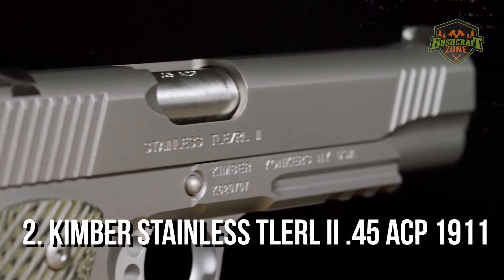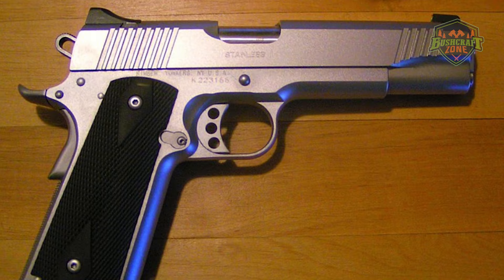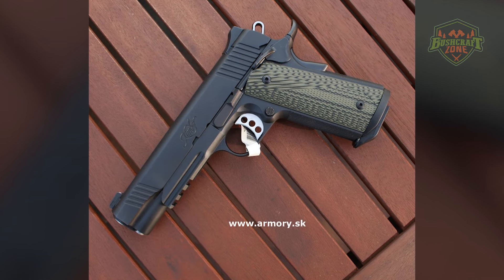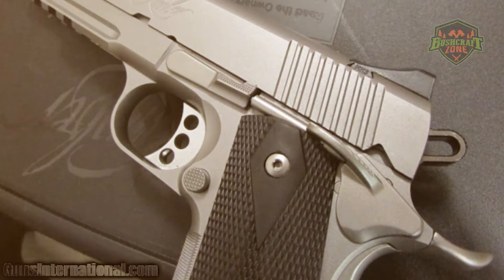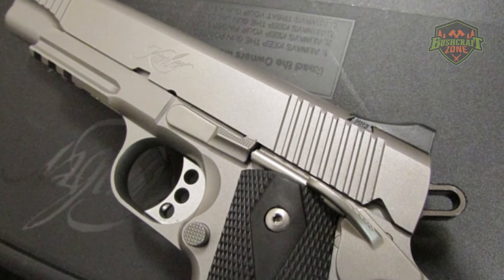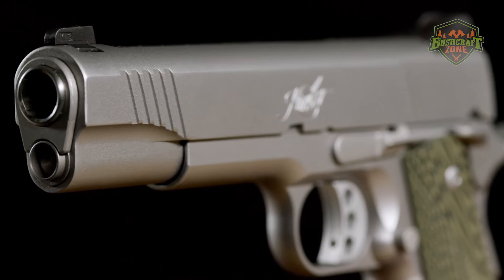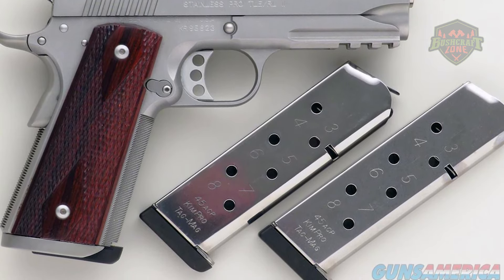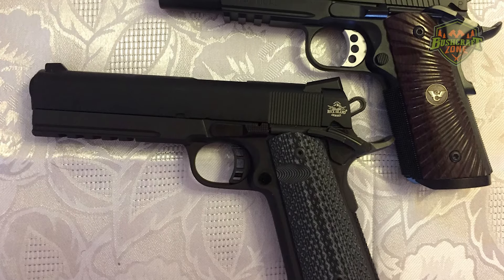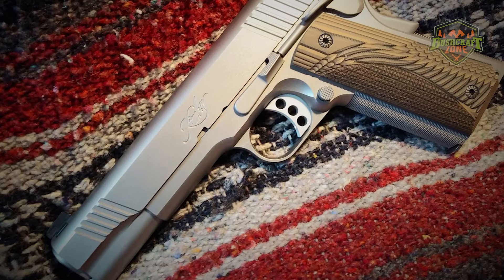Kimber's Stainless TLE RIL-2 45 ACP 1911 pistol is a high-end model that stands out for its exceptional craftsmanship and performance. Designed with a stainless steel frame and slide, it provides a solid and durable platform. The TLE RIL-2 features a match-grade barrel and bushing, delivering unparalleled accuracy. It's also equipped with a rail for attaching tactical lights or lasers, making it a versatile choice for both personal defense and competitive shooting. The front strap checkering at 30 lines per inch provides a superior grip even in adverse conditions, and the full-length guide rod and beveled magazine well improve the pistol's performance and ease of use.